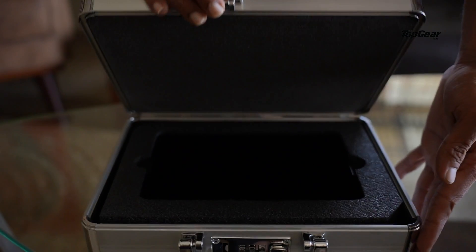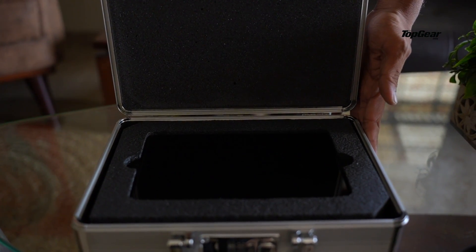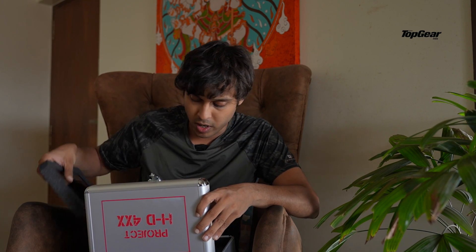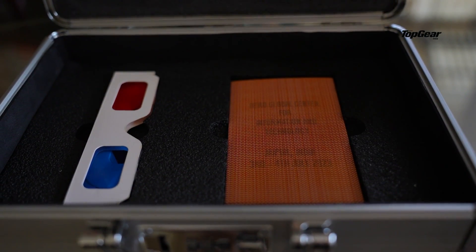When you open the case, what you find is a lovely little tablet inside — a Lenovo tablet. Inside this tablet, all you have is a set of images for the new Harley-Davidson, which most of you have probably already seen. Apart from that, there is also a little secret compartment underneath this case, where you have a little code with a special pair of 3D glasses given to you, to read said code.